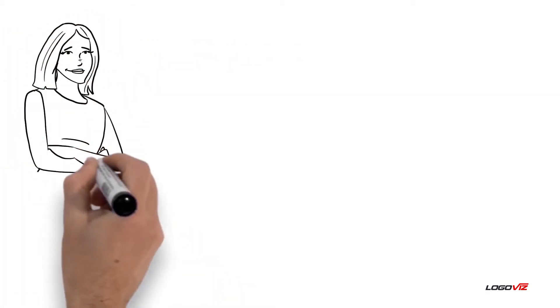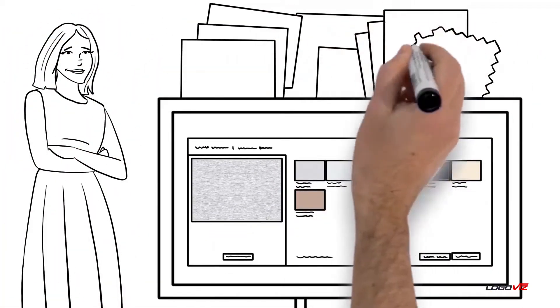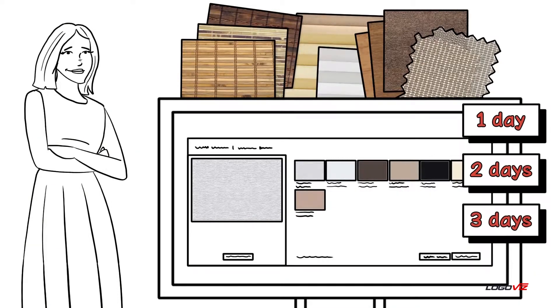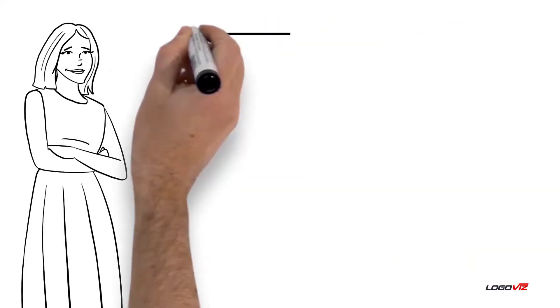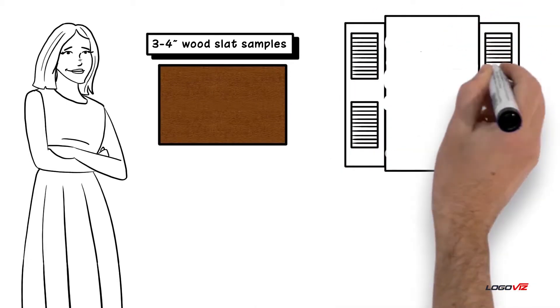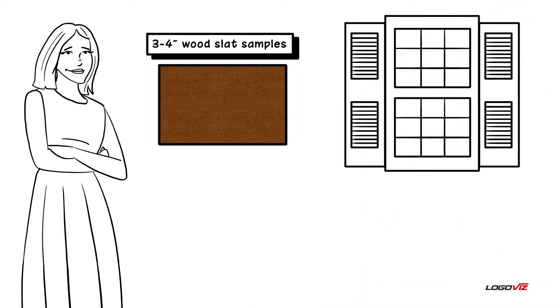The site would recommend ordering a swatch or sample. So Sally will do as told. Then she will wait one day, two days, three days — maybe as many as five to ten days depending on her location in the country. The samples would arrive, and Sally would look at her three or four-inch wood slat samples and maybe figure out one is better than the other.